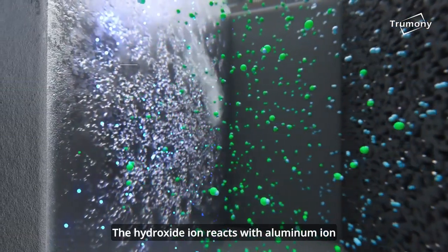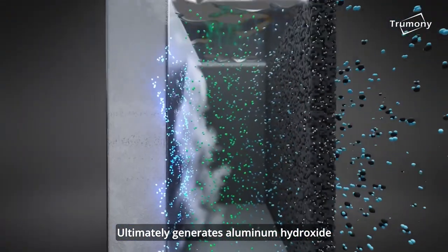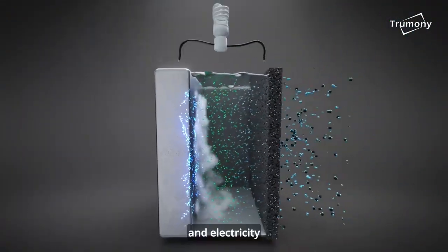The hydroxide ion reacts with aluminum ion, ultimately generating aluminum hydroxide and electricity.